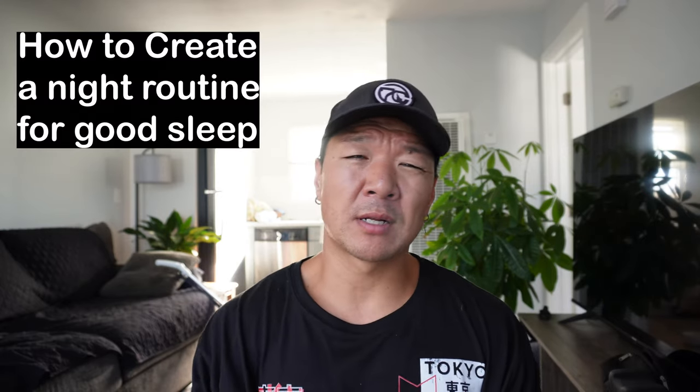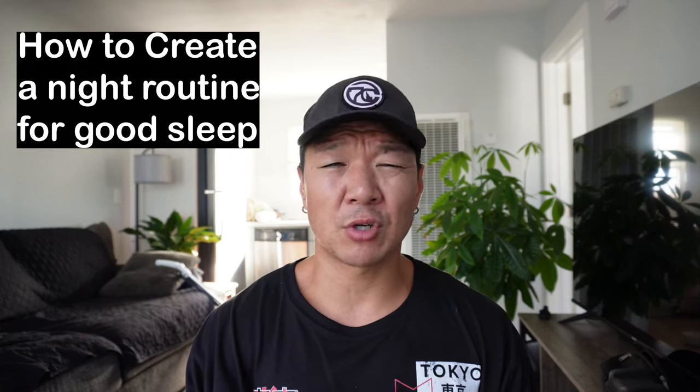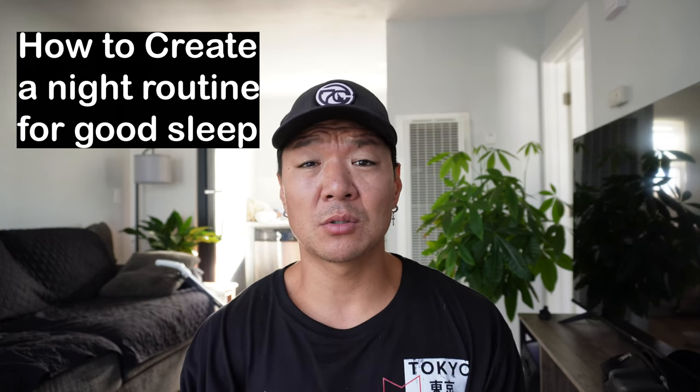I'm going to be coming out with a video very soon about a good nightly routine. I've noticed a lot with my clients that many people actually have trouble getting to sleep at night — they struggle, they feel restless and can't go to bed, or their mind is going a million miles a minute. So I'm going to make a video soon about a good nightly routine so that you feel really relaxed and calm down, and right when your head hits the pillow you're just out and well rested — not sitting there with insomnia or waking up during the middle of the night.